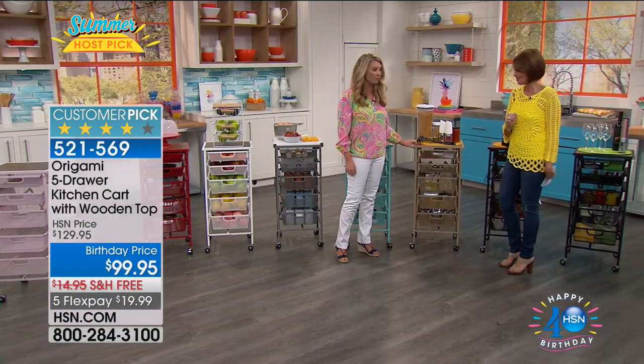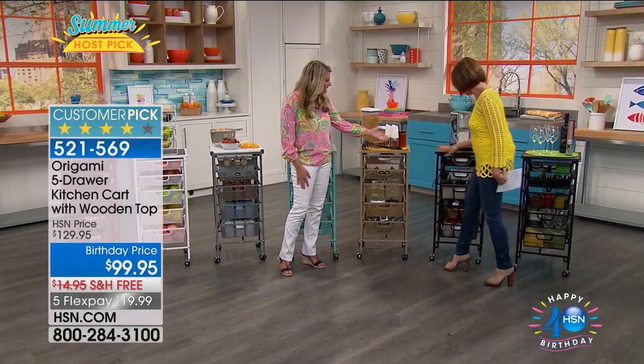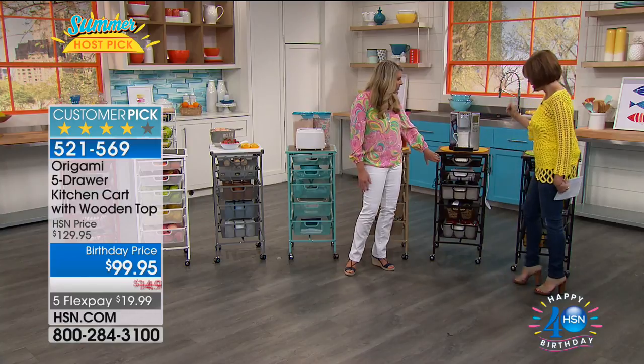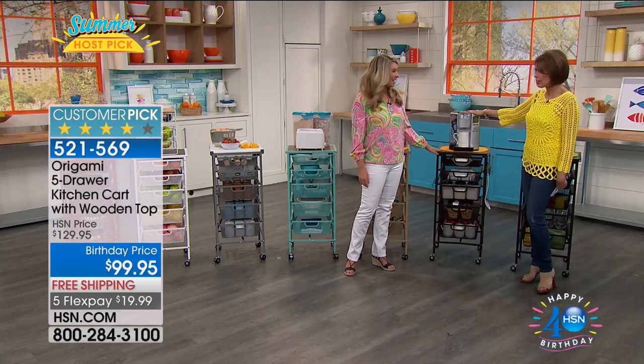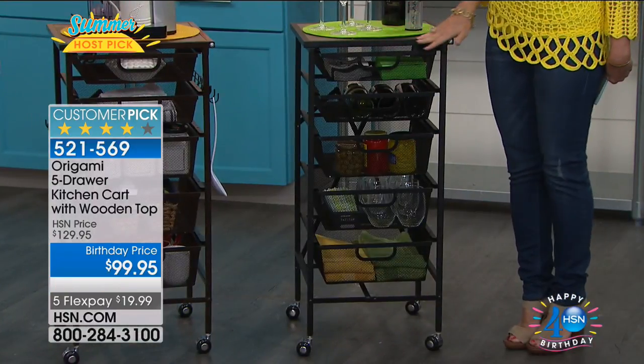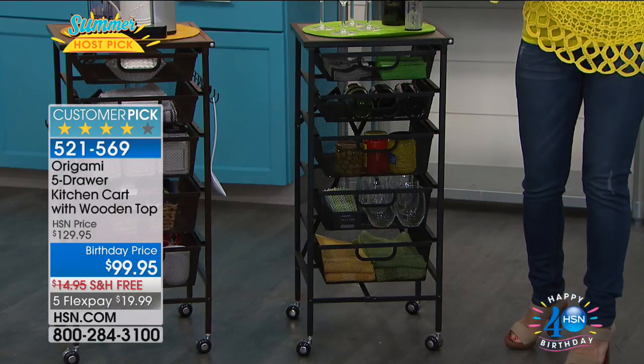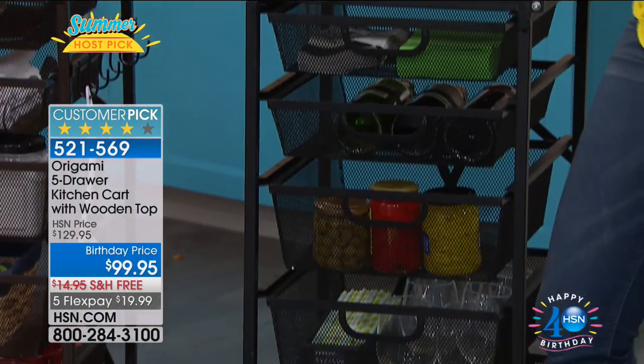And then we've got the vintage bronze — it has little specks of gold, perfect with your cappuccino maker. Kind of a coffee color, great for a bar station. And that's our black — classic black. It is so gorgeous. Over 140,000 have been sold right here at HSN.